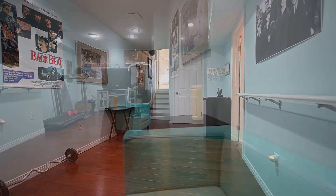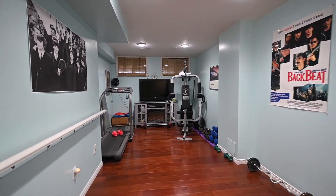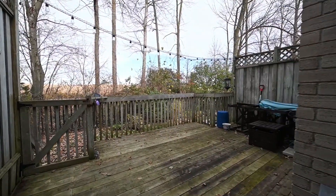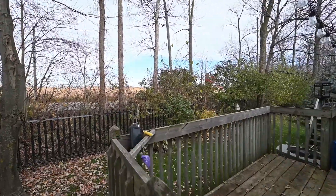There's even more finished space in the basement. Outside, this will be just right for al fresco dining and bird watching.